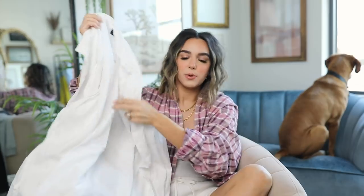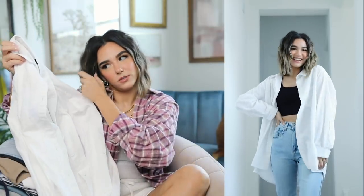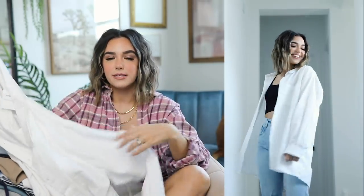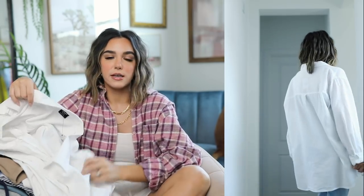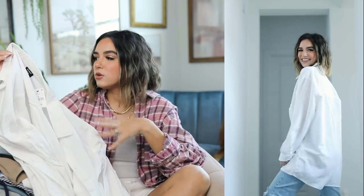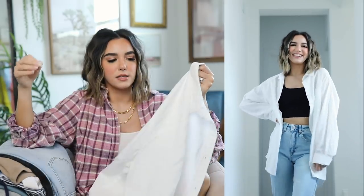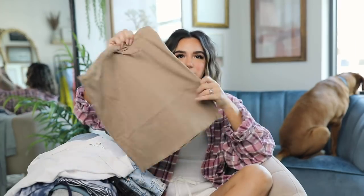I also picked up the same shirt in a crisp white color — kind of hard to see holding it up, but I was in need of a plain white button-down. These are great for layering over pieces, layering over a swimsuit if you're going to the lake or the beach. It's just such an easy, classic piece.